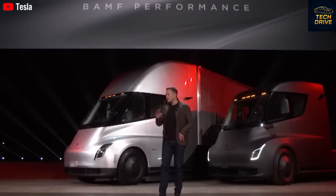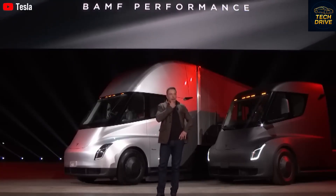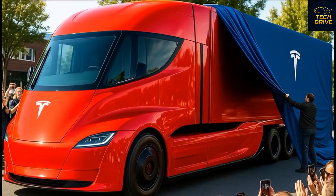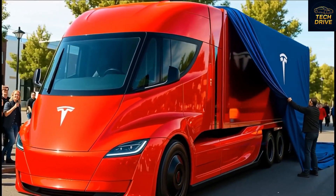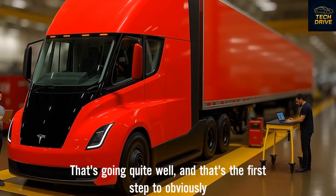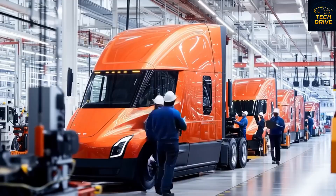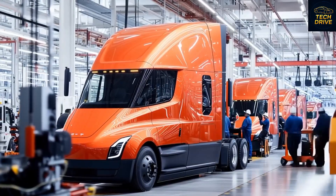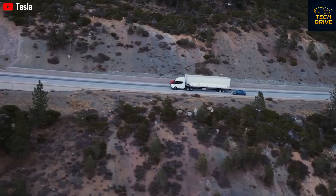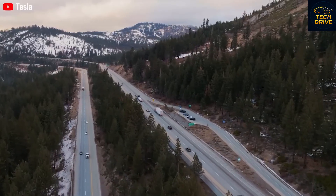The Semi V2 has an even lower drag coefficient that slices through the air like a knife. And this time, it's built with full self-driving capability right from the start. Tesla is now opening orders for the new Semi by the end of this year, and production is moving full speed ahead. Musk confirmed the factory is on schedule — the building is complete, equipment is being installed, and validation trucks are already driving on the road. By the first half of next year, Tesla plans to ramp up production and begin real customer deliveries.